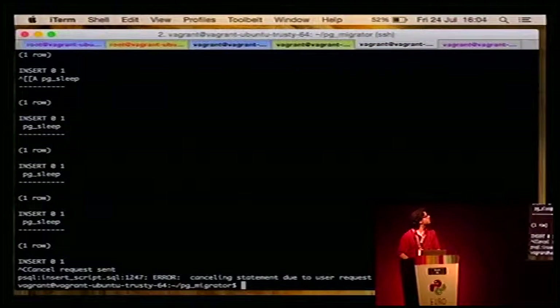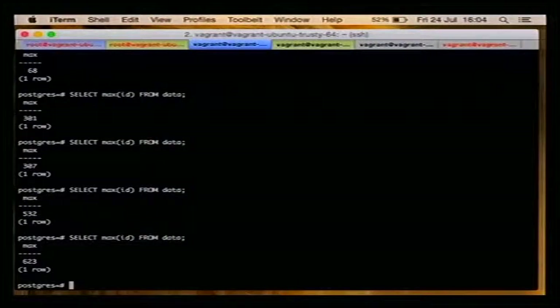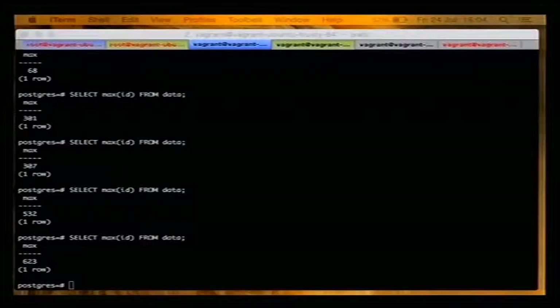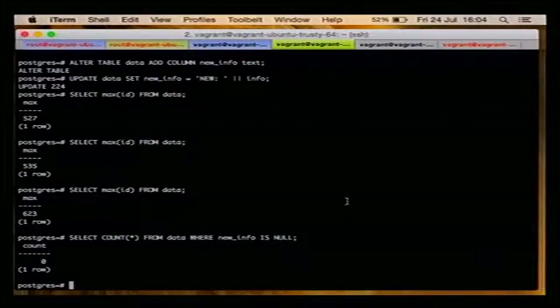We can kill that — we saw it works. We can verify: 623 rows on the old master, and also 623 on the new master. On the new master we can also check where new_info is null — zero rows. That's quite good news. The new code base writes to this new database — the new master. It worked.